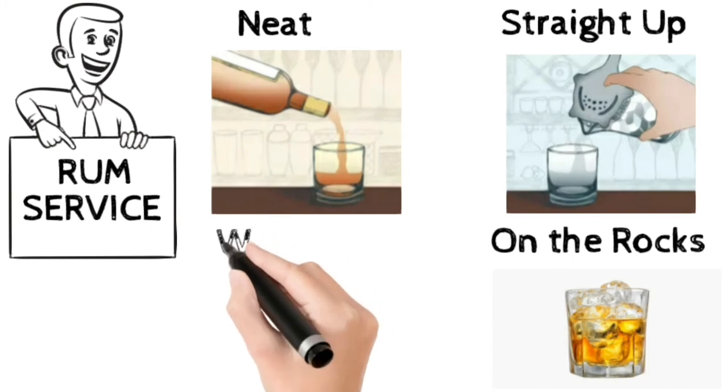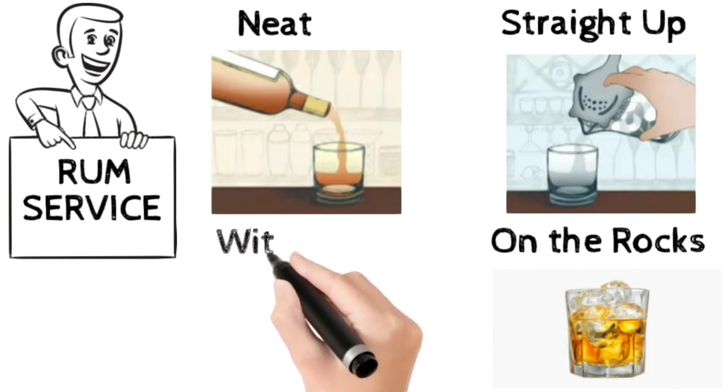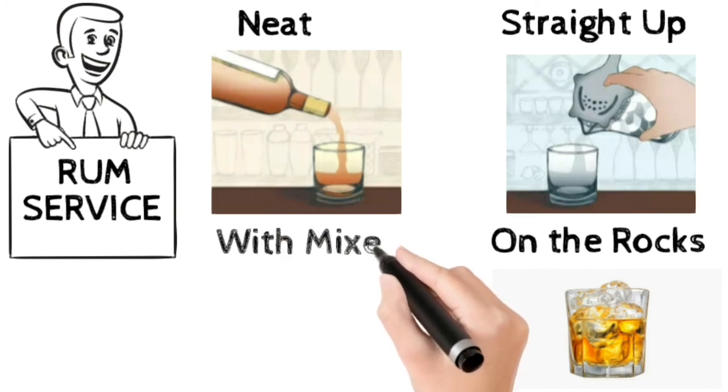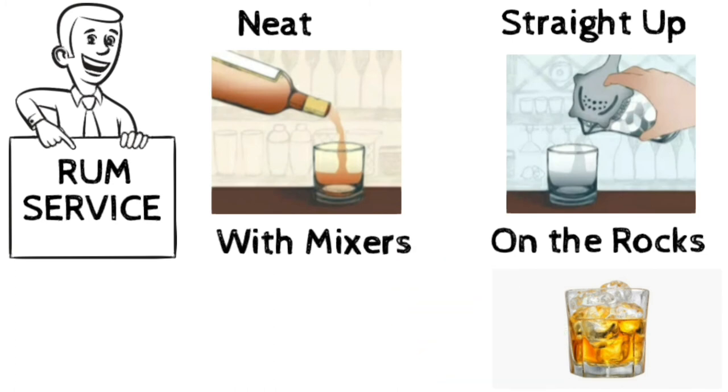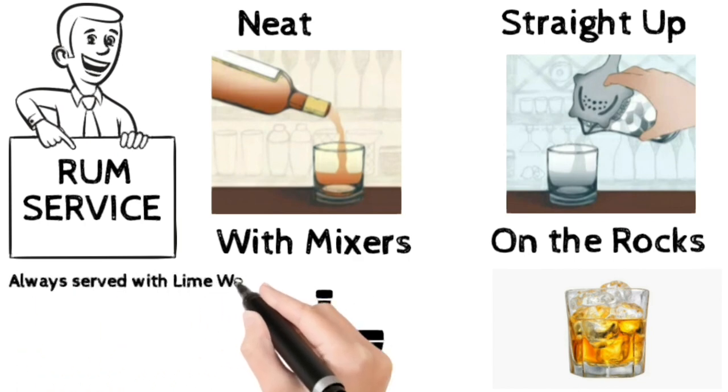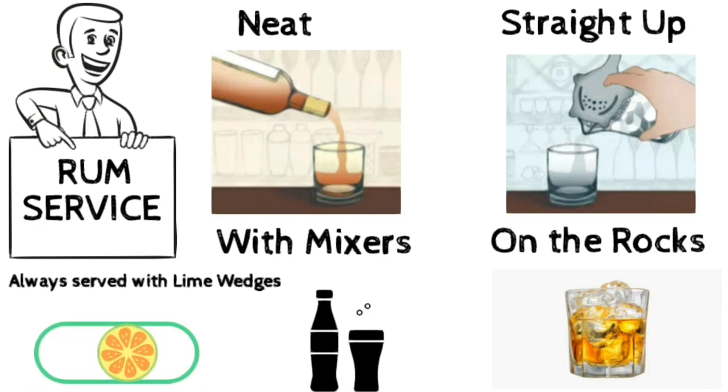Number 4: Rum with chaser service. If a guest asks for rum with a chaser — for example, rum with Coke or Sprite — pour the rum into a jigger, measure it, and pour it into a tall highball glass with a few ice cubes. Keep the chaser or mixer like Coke or Sprite on the side, and check with the guest to top up in the highball glass. Remember, rum will always be served with lime wedges; however, it is better to ask the guest's preferences.